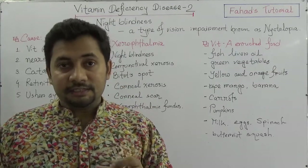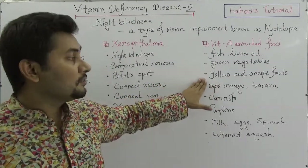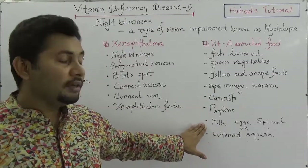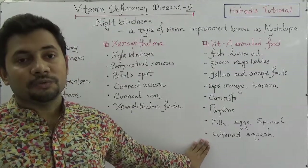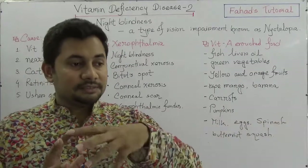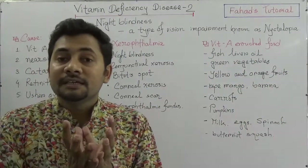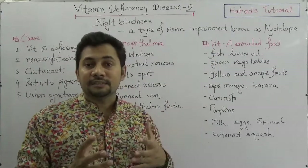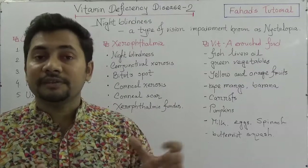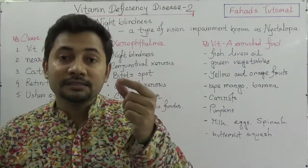Vitamin A enriched foods include fish, liver, green vegetables, yellow and orange fruits like ripe mangoes and bananas, carrots, pumpkins, milk, eggs, spinach, and butternut squash. Food habits vary by country and geographical area, but wherever vitamin A rich foods are available, we should take them — otherwise our eyes won't be able to form the rod cells and cone cells, leading to night blindness.